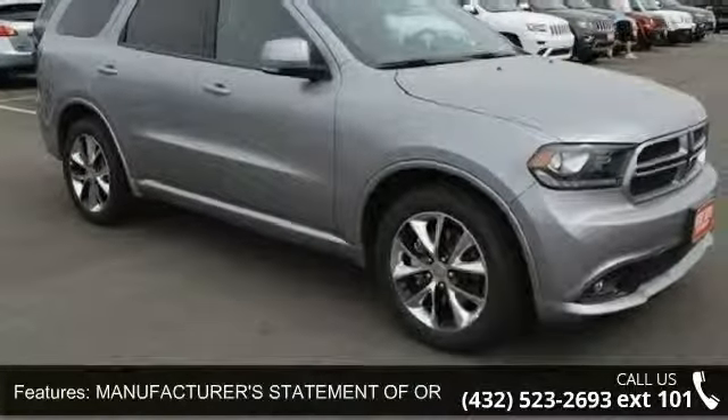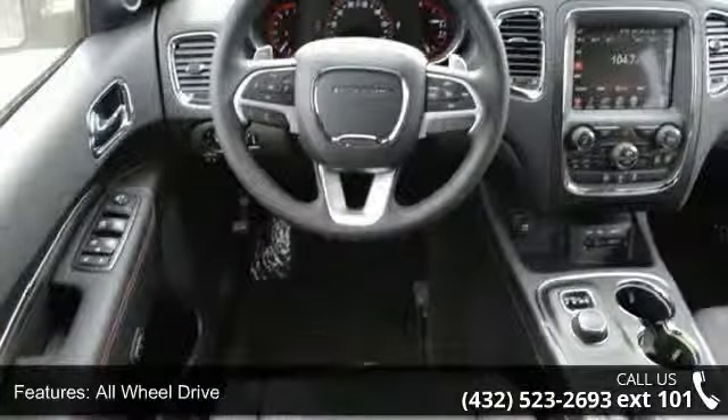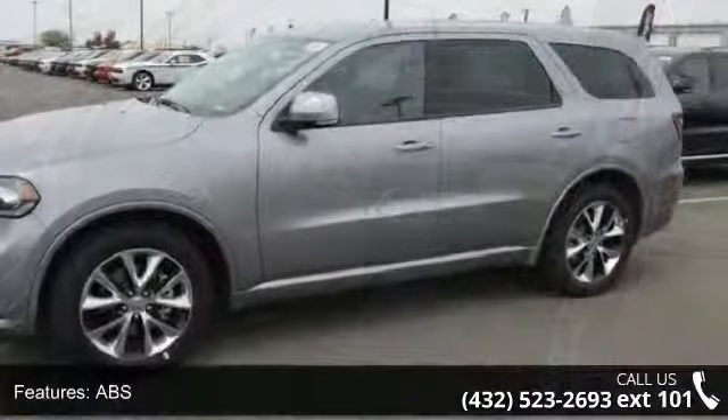All Wheel Drive, Power Steering, ABS, 4 Wheel Disc Brakes, Brake Assist, Aluminum Wheels, and Rear Defrost. Low mileage is an important factor in your purchase and this vehicle delivers a low odometer reading.